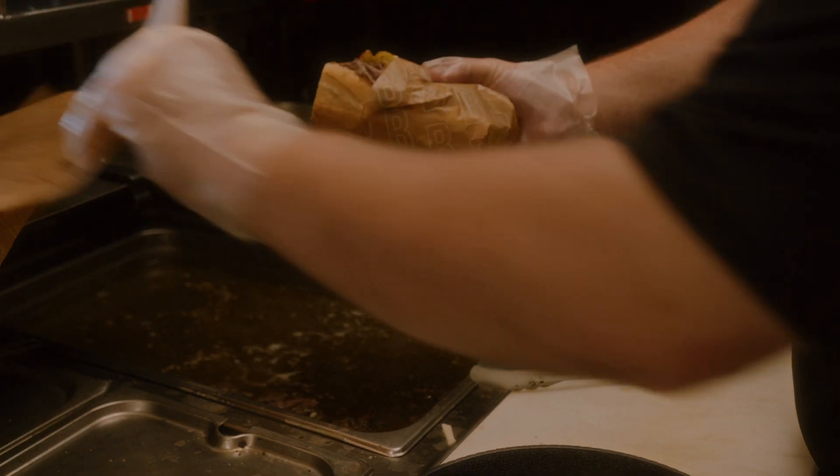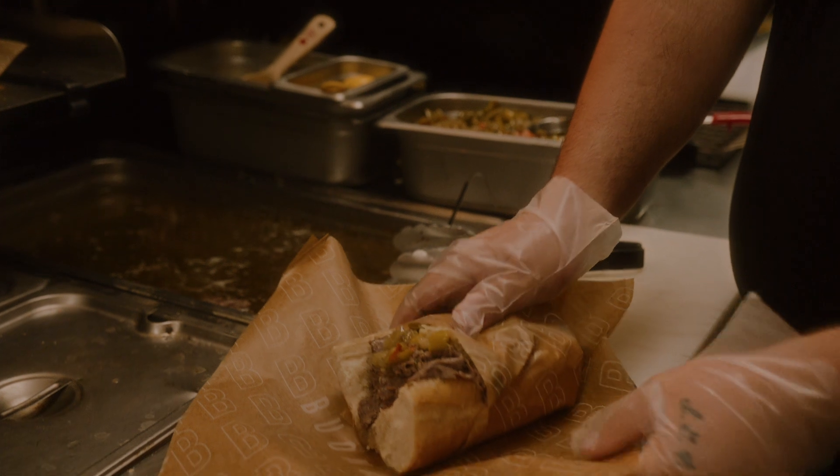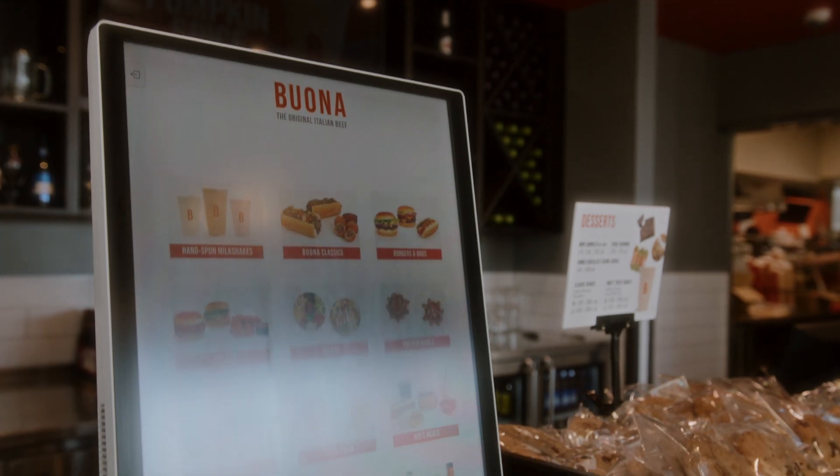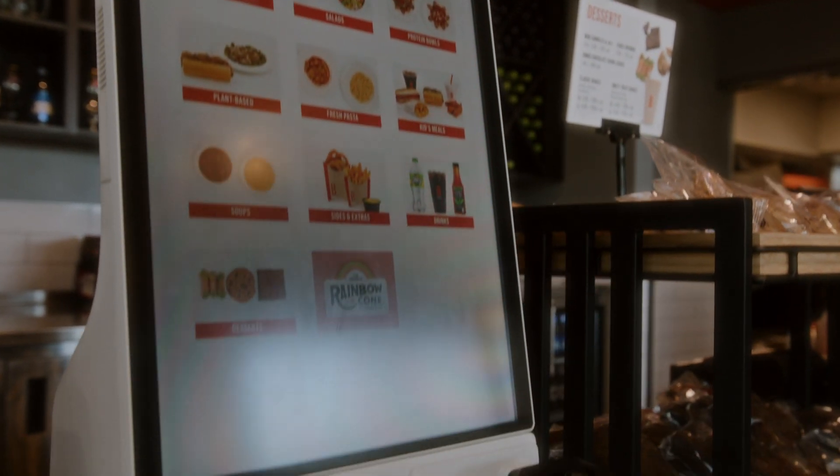We currently operate 27 Bona locations and are excited to be opening another four in the next six months. The decision to install the Samsung kiosks in our locations was driven both by our operations team and our customer.